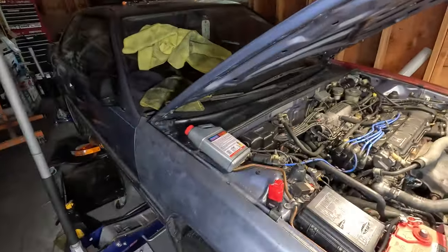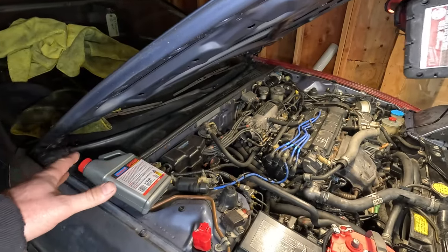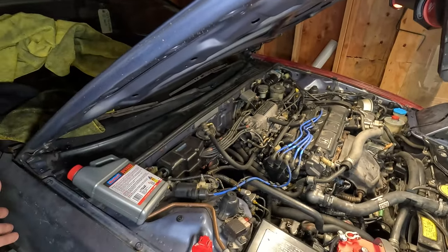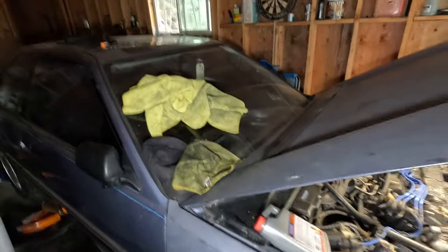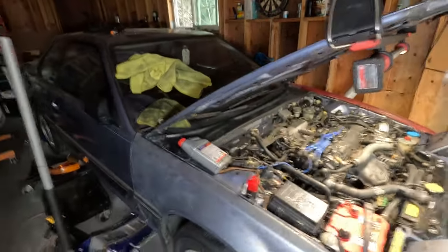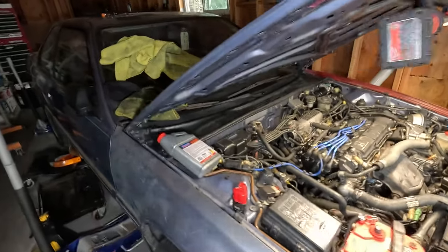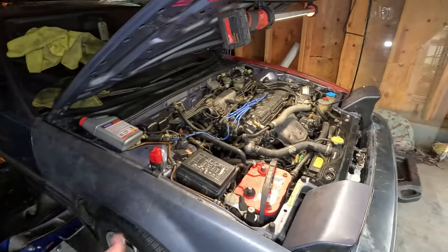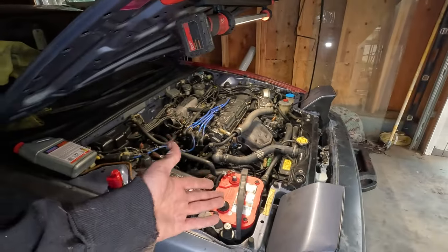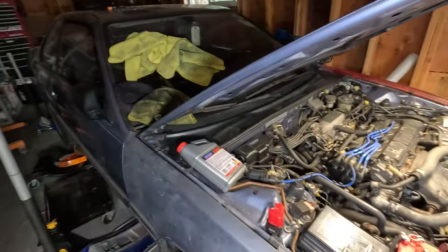This isn't something that I typically do, but considering the heater core is clogged anyway, I want to try to unclog it without having to replace it, because replacing it means removing the entire dash. If there is a snowball's chance in hell of the heater core being unclogged, it's going to be done with this radiator flush — I may as well try it. The radiator is hosed anyway, and it's going to be a week before the new one comes in, so we've got plenty of time to kill with some radiator flush.